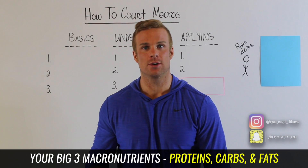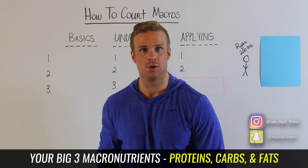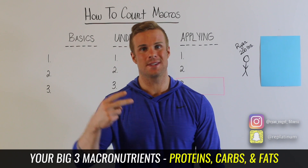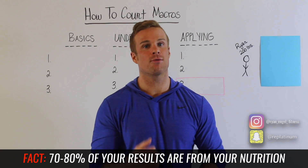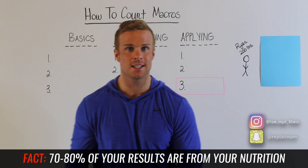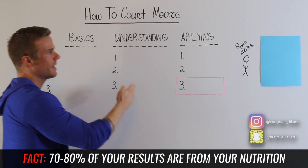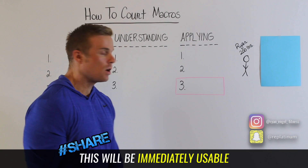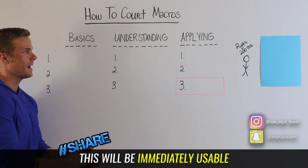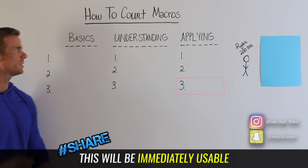The second key point is to define macros. What are macros? Macros refer to your big three macronutrients: proteins, carbs, and fats. Your results come from the kitchen — your results come from your nutrition. We're going to go through the basics, then understanding, and then applying. By the time this video is over, you will actually be able to apply and understand how to use your macros.